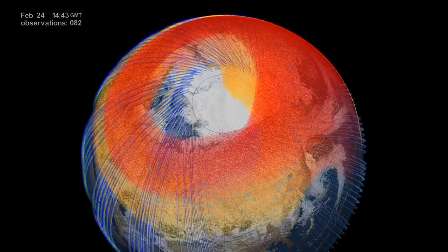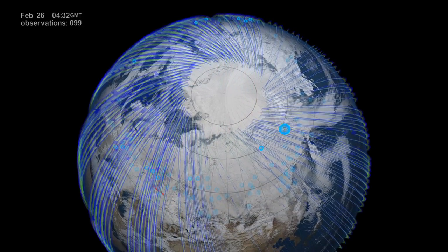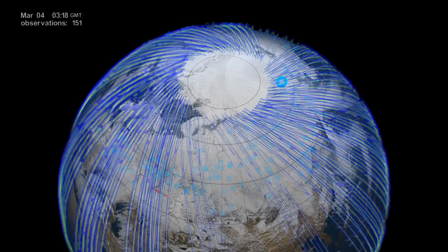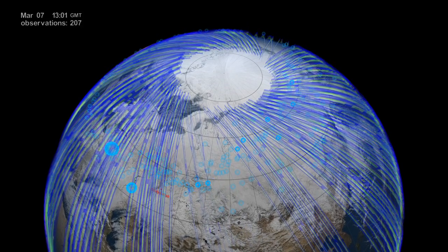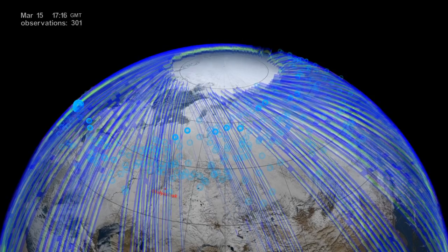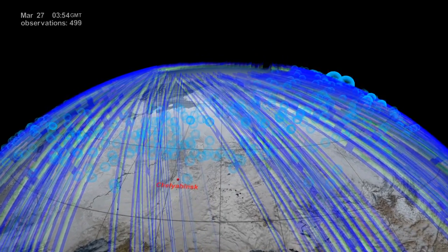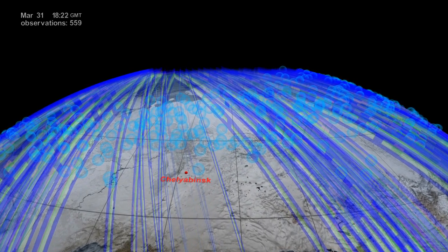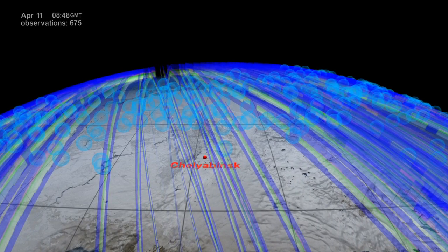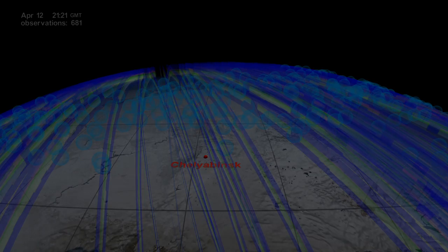We have now seen how accurately the models were able to project the plume's trajectory. This is critical, since the same models are used to study climate and ozone depletion. The unprecedented sensitivity of the OMS instrument and its ability to see the vertical profile of the atmosphere helped scientists track and study the meteor plume for months, revealing a much better picture of what the atmospheric aftermath could be from potential future and even bigger events.